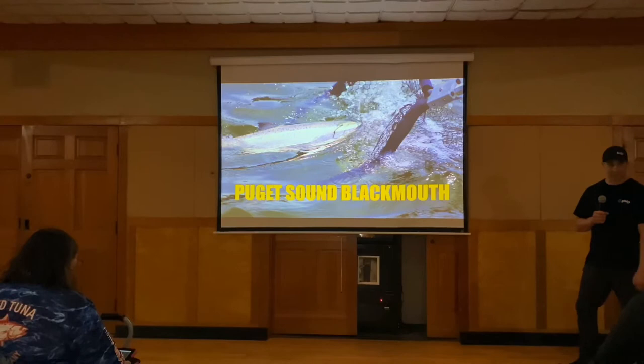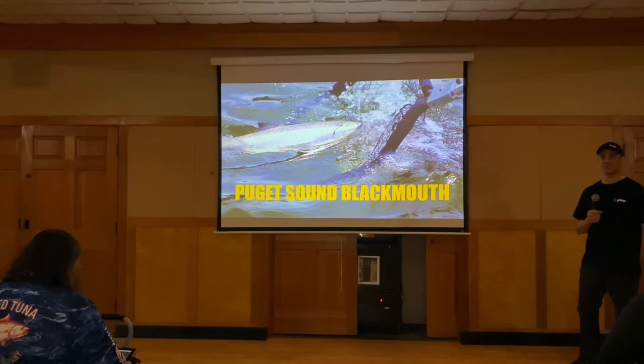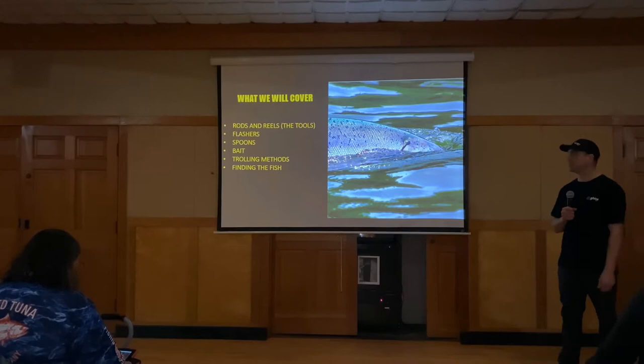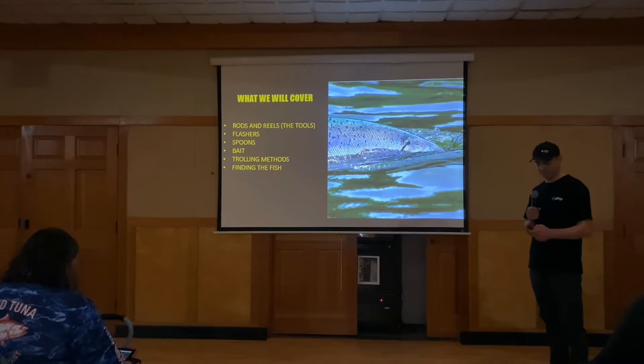So we'll start. I'm not a typical Chinook fisherman. I don't typically fish the 90 to 120 thing — that's not my jam. Here's some stuff I'll get into: I'm going to go through the basics, get into some gear, and then go into how I'm trolling. We'll cover rods and reels, flashers, spoons, bait, trolling methods, and fighting fish.